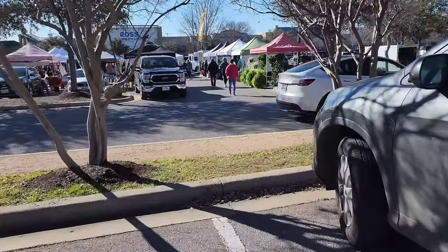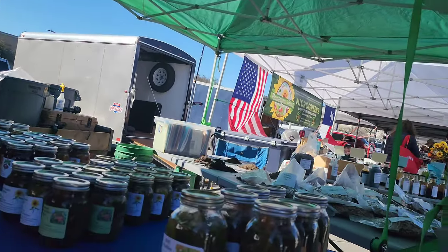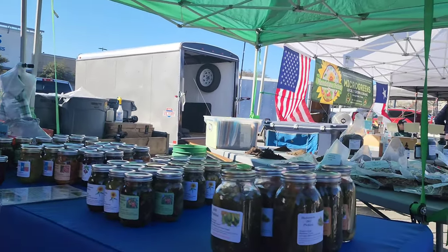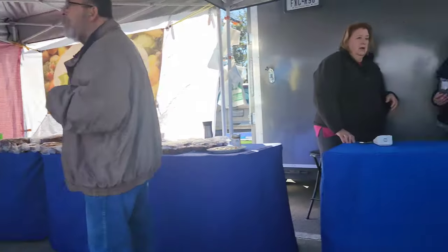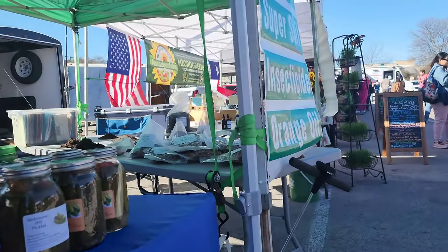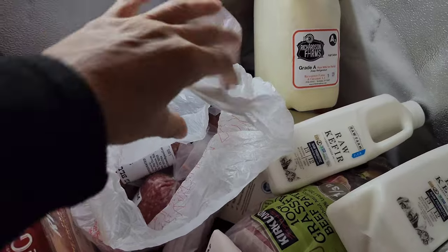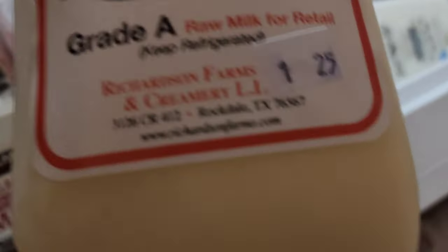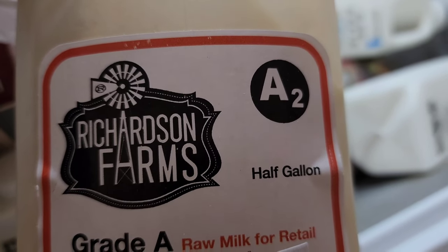Here at the farmers market, friends. I'm going to show you a few things we picked up from the farmers market when Tom and I went. I picked up two of these — this is raw milk, cow milk, A2 cows.